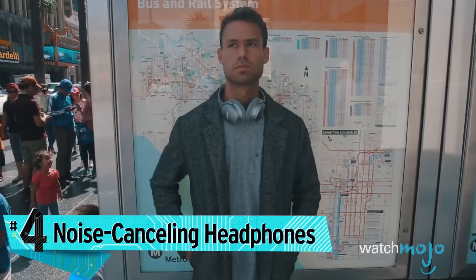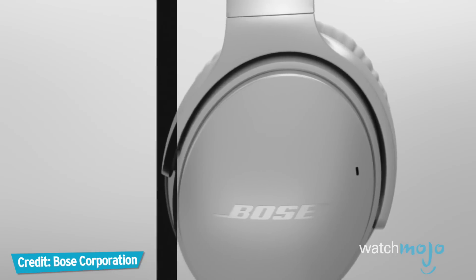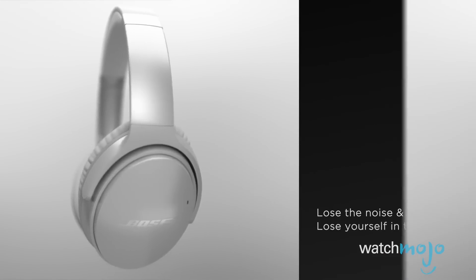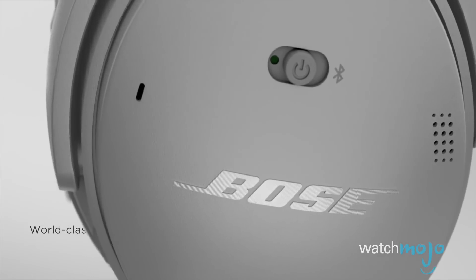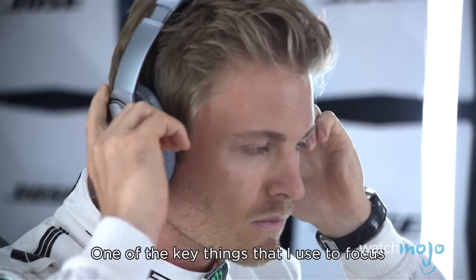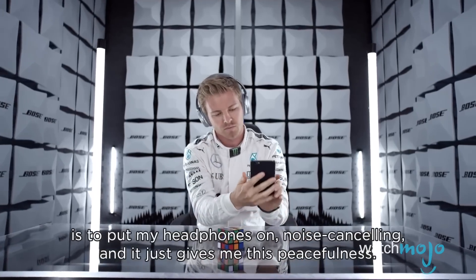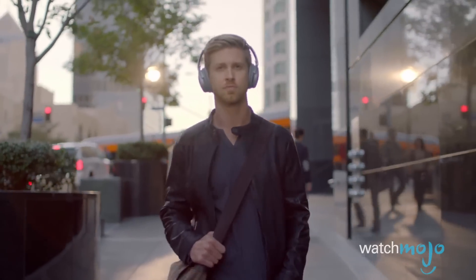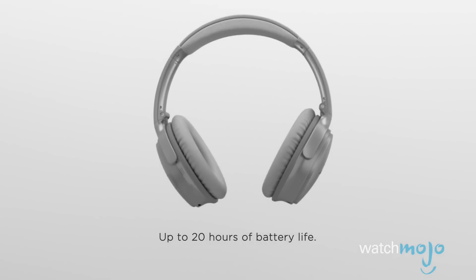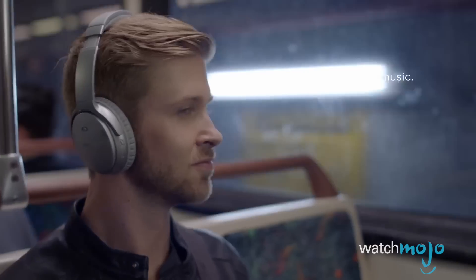Number four: noise-canceling headphones. The Bose QuietComfort 35 wireless headphones are extraordinary-sounding noise-canceling headphones that offer Bluetooth streaming and great comfort, as the name suggests. Available in black or white, these fold-up over-ear headphones work well for phone calls too, and include a cable for wired listening in case the airline doesn't like Bluetooth. If the battery dies after 20 hours, you can still use them as regular headphones. A companion app for iOS and Android helps give you more control over your headphones.